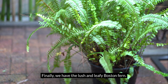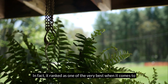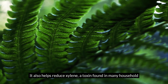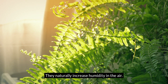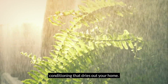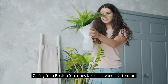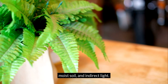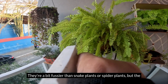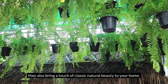Finally, we have the lush and leafy Boston fern. It's actually one of NASA's top plants for removing formaldehyde, ranking as one of the very best at scrubbing this chemical from the air. It also helps reduce xylene, a toxin found in many household products. As an extra bonus, Boston ferns naturally increase humidity, making them a wonderful choice if you live in a dry climate or use indoor heating and air conditioning that dries out your home — especially soothing for people who deal with dry skin or respiratory irritation. They love high humidity, consistently moist soil, and indirect light; a bathroom with a shower or a spot near a humidifier is their happy place. With their soft, arching fronds, they don't just purify your air — they also bring a touch of classic, natural beauty to your home.